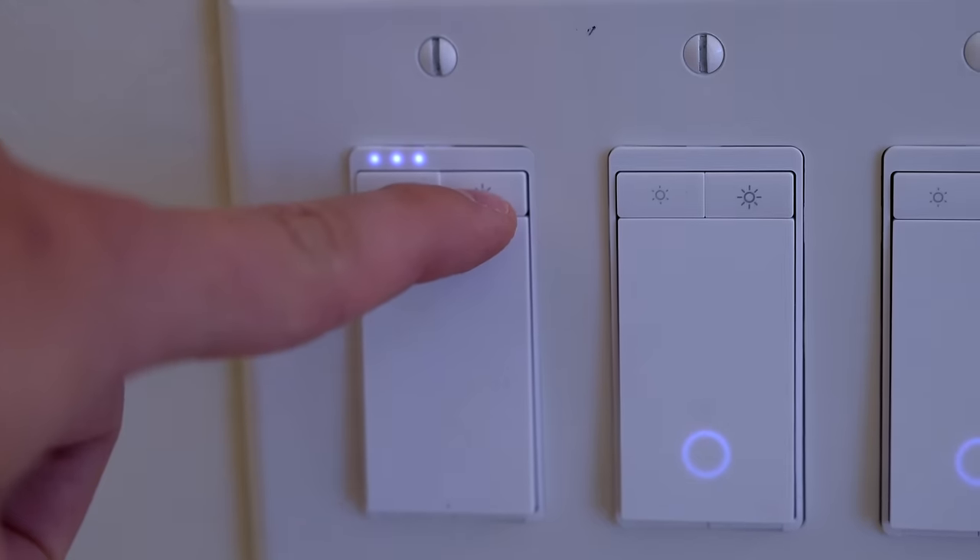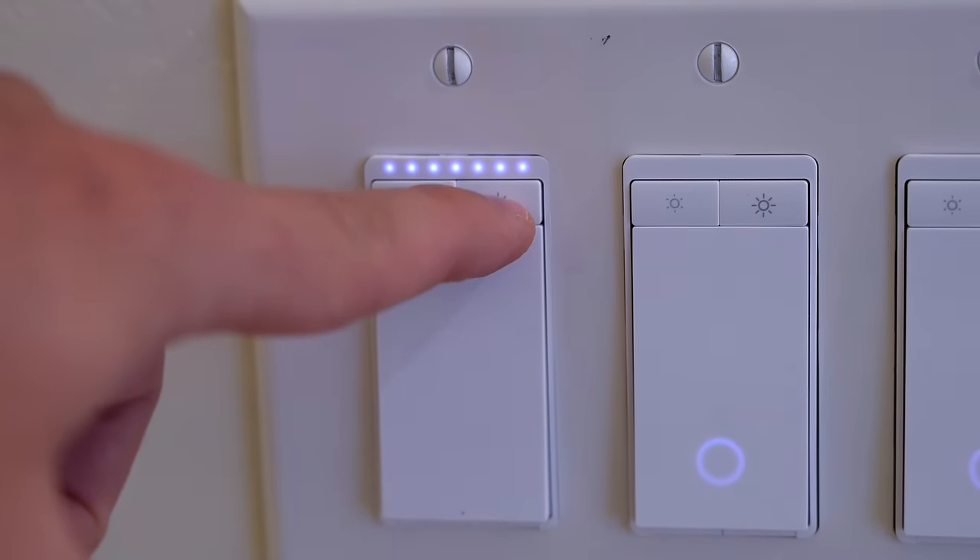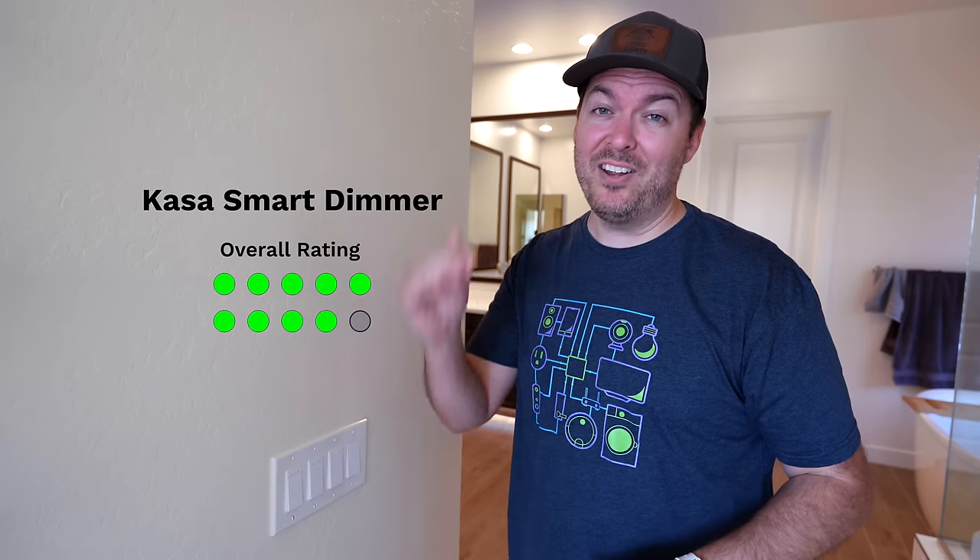If you don't want to pay that hefty price tag of the Lutron dimmer switches, these Kasa dimmer switches in our bathroom are fantastic. They're way less expensive and they work great. They're just slightly less reliable because they use Wi-Fi, but I really like them. Nine out of 10.